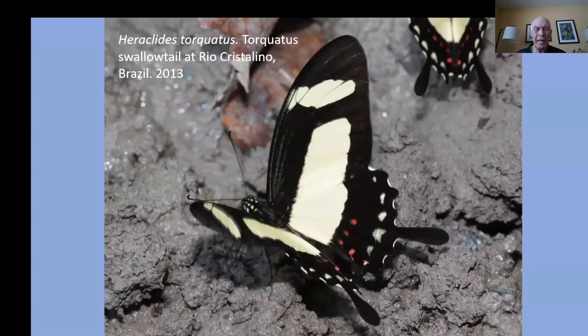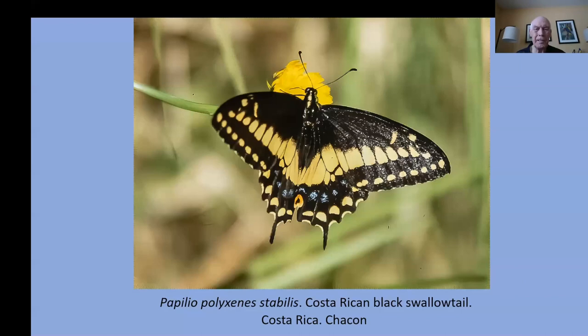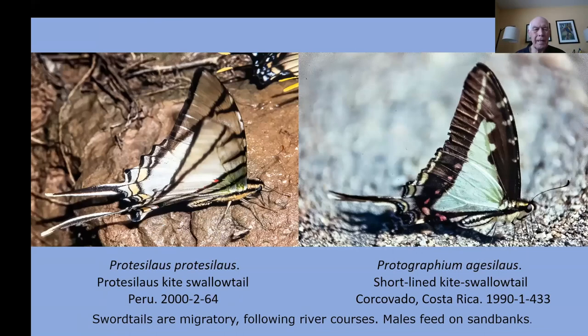Often you can sit down right next to one of these mud holes and be treated to a feast of many dozens, if not hundreds, of butterflies in just a few minutes. Here's one from Costa Rica found at higher elevations. Here's the swordtail — a long tail on this one — the zebra swallowtail from Brazil. They're often found along riverbanks in sandy or muddy soil, so when getting out of your canoe it pays to look carefully along the shore to see what might be visiting. Here's the kite swallowtail and the king swallowtail.